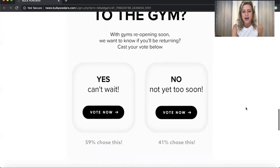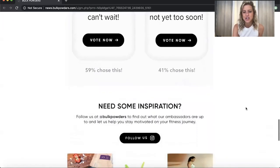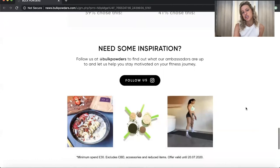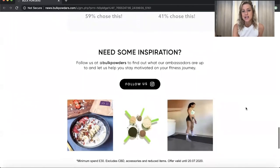As we scroll down you can also see a little addition of live content, which is a live Instagram feed that Bulk Powders use quite a lot to add some additional content that's always live and up-to-date in their emails. I hope that's provided some inspiration — don't forget to check out our quick wins guide for some extra tips.